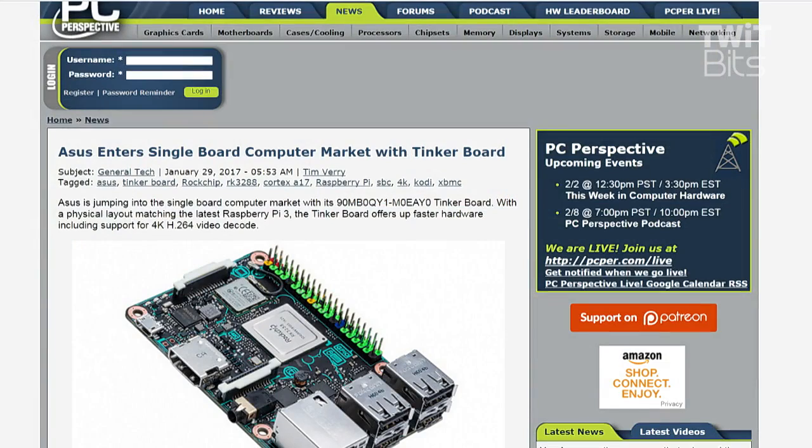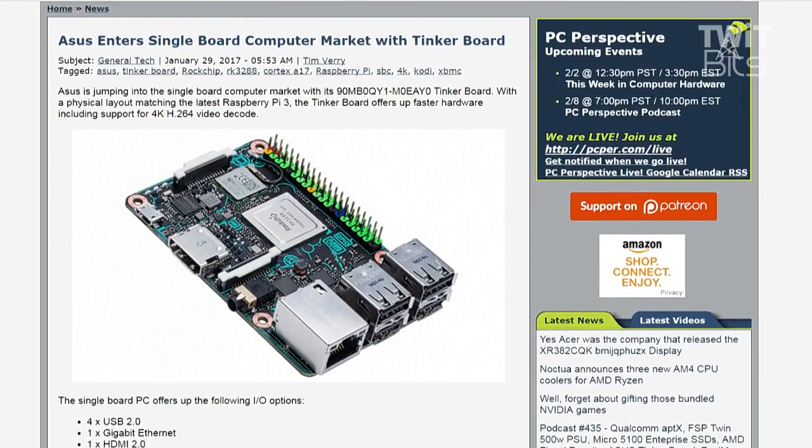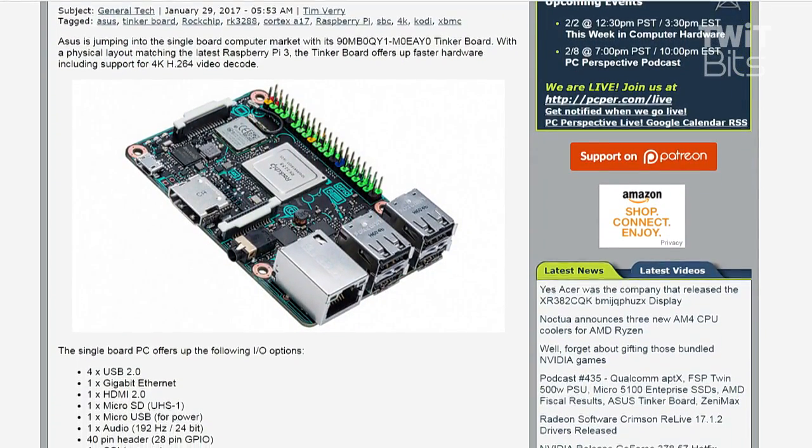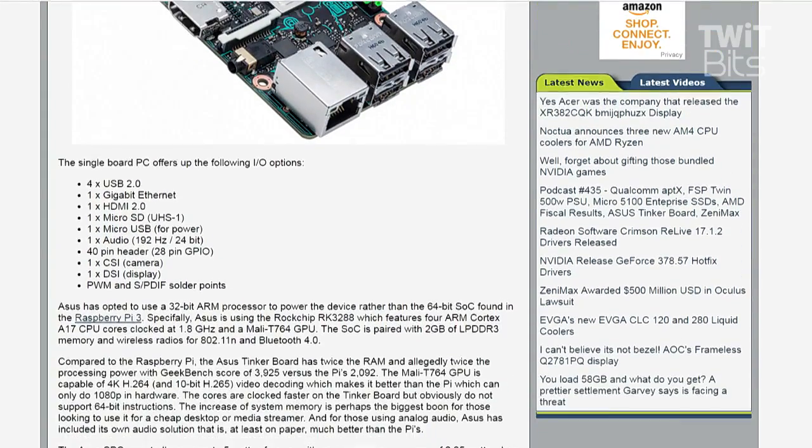ASUS has delivered the Tinker Board, because you can never have enough single board computers. The Tinker Board basically matches the layout of the Raspberry Pi 3, with 4K H.264 video decode support in hardware, four USB 2.0 ports, gigabit ethernet, and HDMI 2.0 which means it supports 4K.